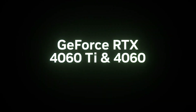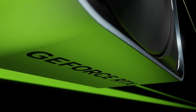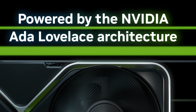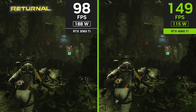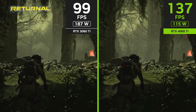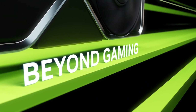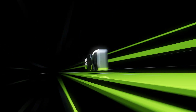NVIDIA's mainstream RTX 4060 and 4060 Ti graphics cards have been officially revealed. Let's take a look at their specifications, gaming performance, release dates and prices. The RTX 4090 delivered an outstanding 70% performance increase over its previous generation. Will we see a similar uplift with the RTX 4060 and 4060 Ti?